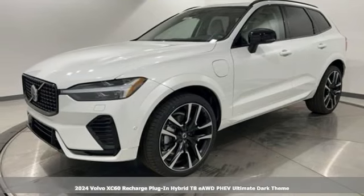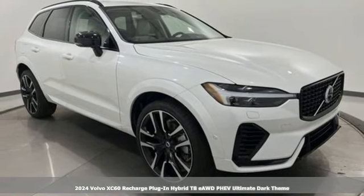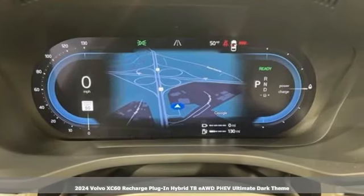It's a new 2024 Volvo XC60 Recharge Plug-in Hybrid. Definitive proof that you can consider tomorrow without compromising today.